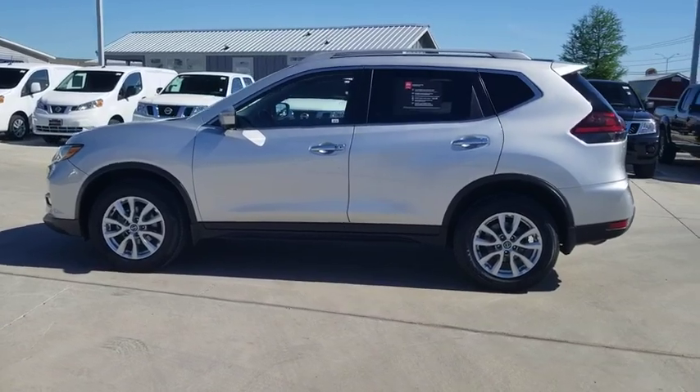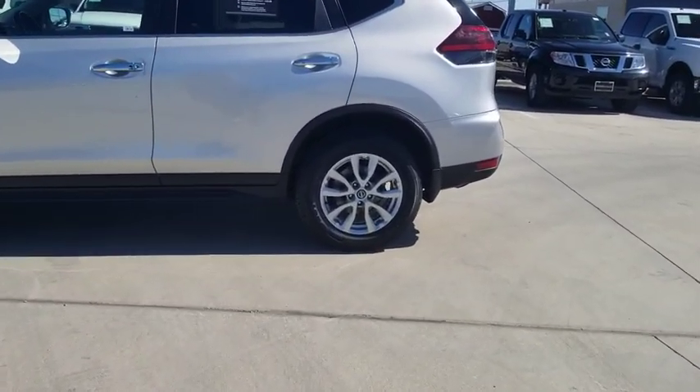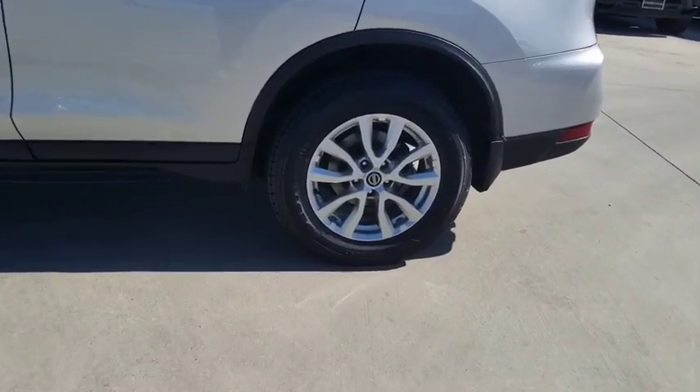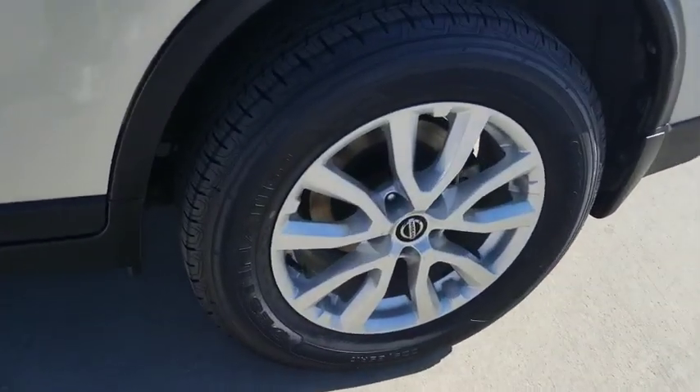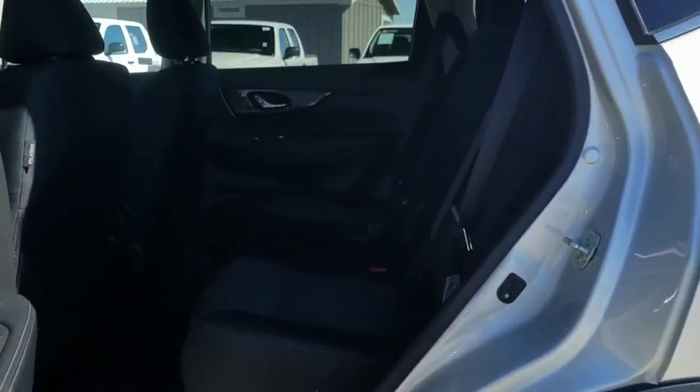Power liftgate, traction control, dual airbags, power steering, four-wheel disc brakes, center armrest, electronic stability control, heated front seat, CD player, trip computer, rear window defroster, power windows.